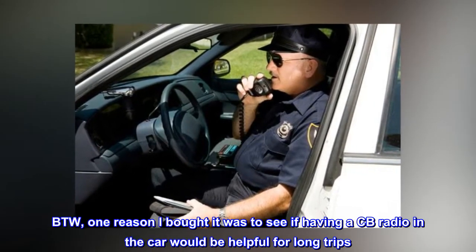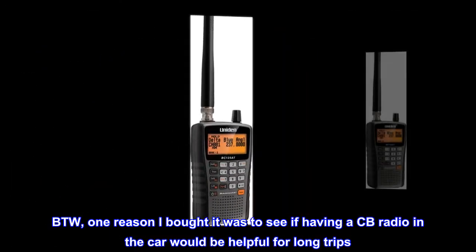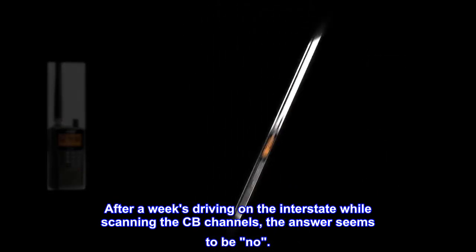By the way, one reason I bought it was to see if having a CB radio in the car would be helpful for long trips. After a week's driving on the interstate while scanning the CB channels, the answer seems to be no.